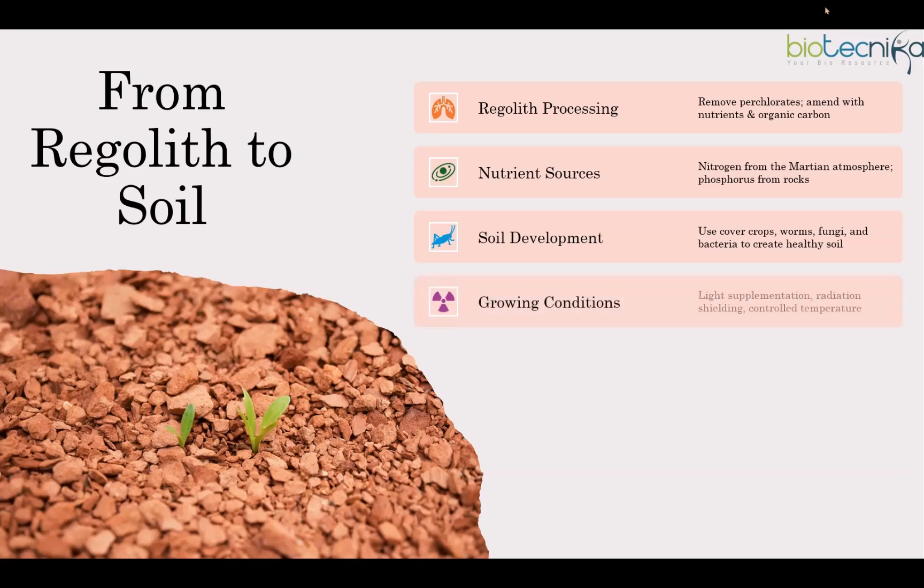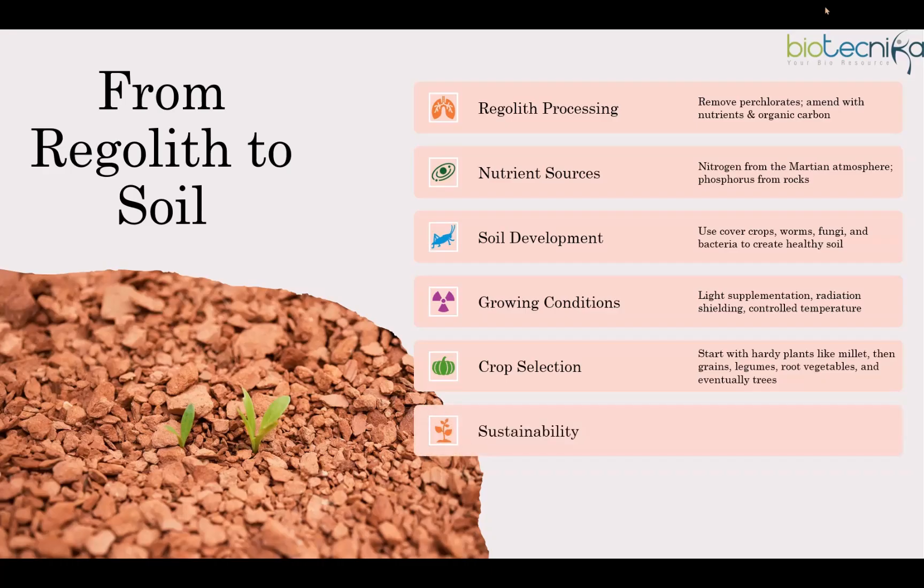Growing food on Mars will need careful control of light, temperature, and radiation protection. While sunlight on Mars is weaker, we can boost it with LED lights or reflective surfaces. Shielding can be done with regolith, ice, or thick greenhouse walls. At first, we will have to grow resilient crops like millet. As the soil improves, we can introduce grains, legumes, vegetables, and even fruit trees. Hydroponics will help food grow quickly, but long-term soil farming will be more stable and low maintenance.